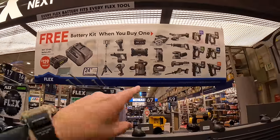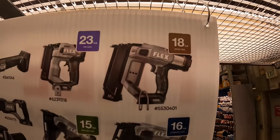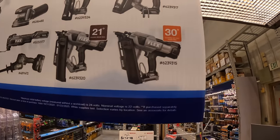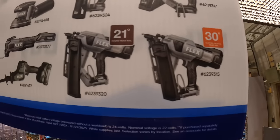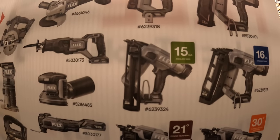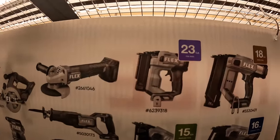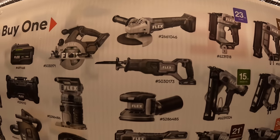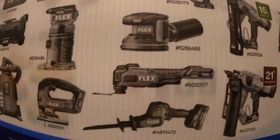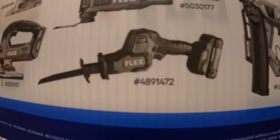The tools you need to buy to get that free starter kit include: 18-gauge brad nailer, 16-gauge straight nailer, 30-degree clipped and full-head nailer, 21-degree round nailer, 15-gauge angled nailer, 23-gauge pin nailer, paddle switch angle grinder, full-size reciprocating saw, random orbital sander, oscillating tool, and single-handed reciprocating saw.